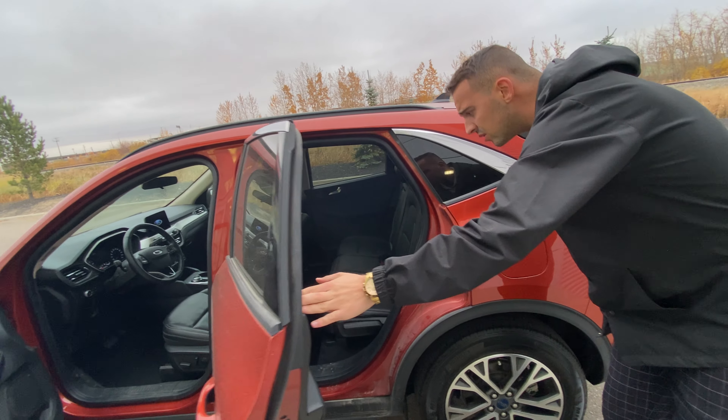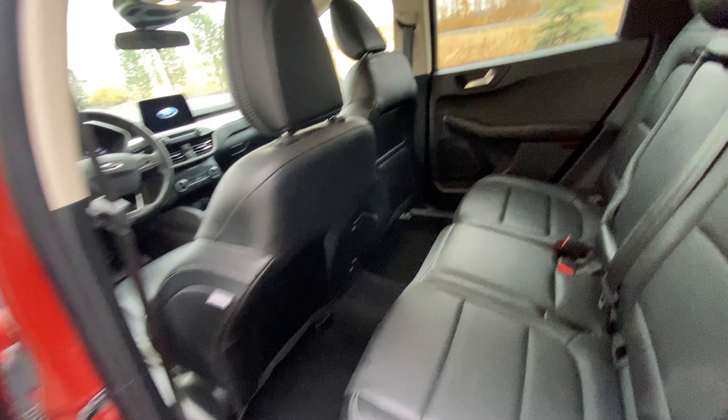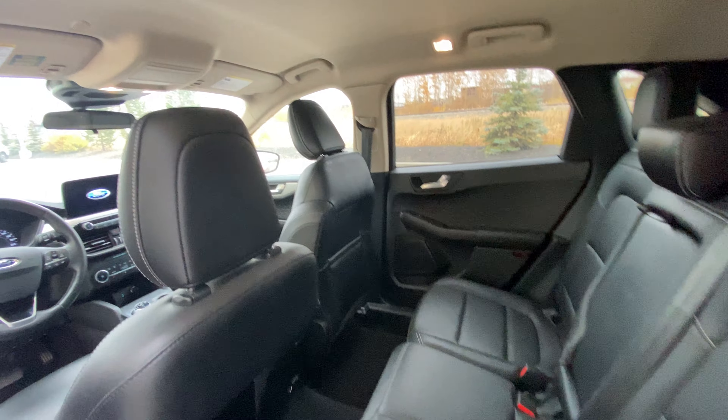On into the back, you've got plenty of room for any passengers back there. You've got a remote starter on the key fob here and a power lift gate.